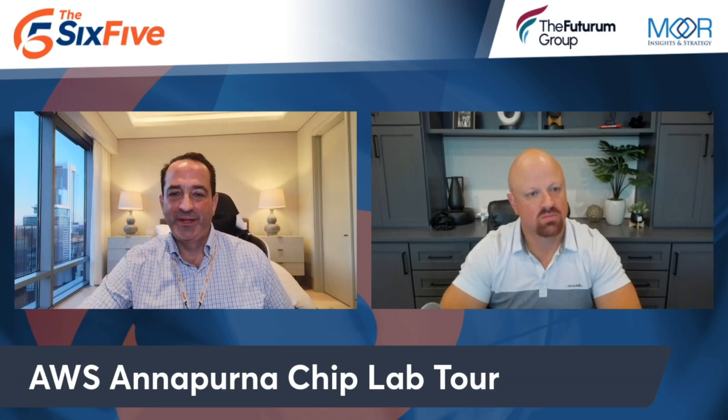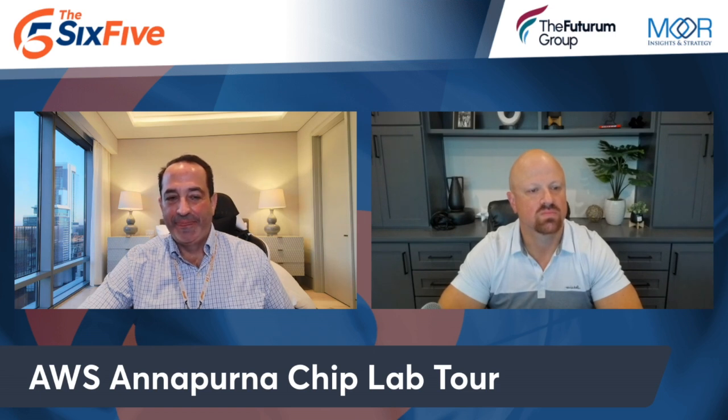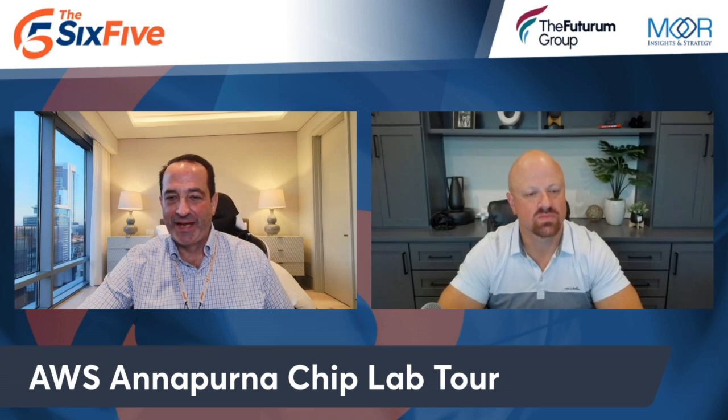Some really cool stuff — first of all, the Inferentia 2 and Trainium 1 are the same chip. The blocks are programmed differently for different things — training versus inference — and it's packaged a little bit differently on the board, but it's the same chip. And I think that's really cool.